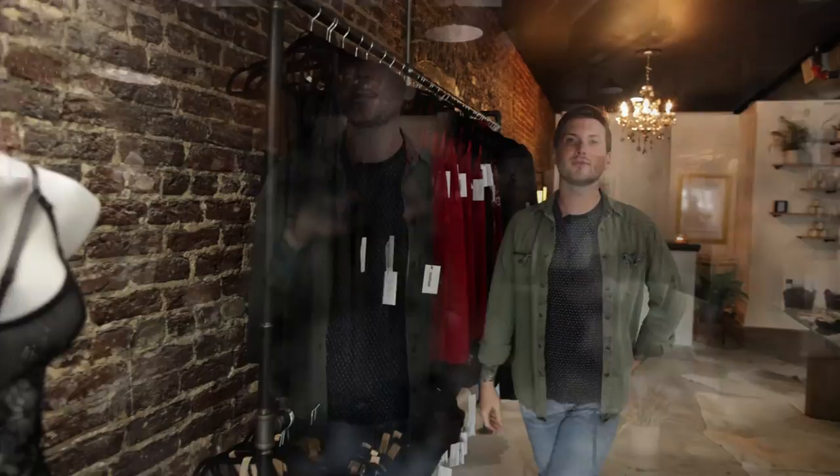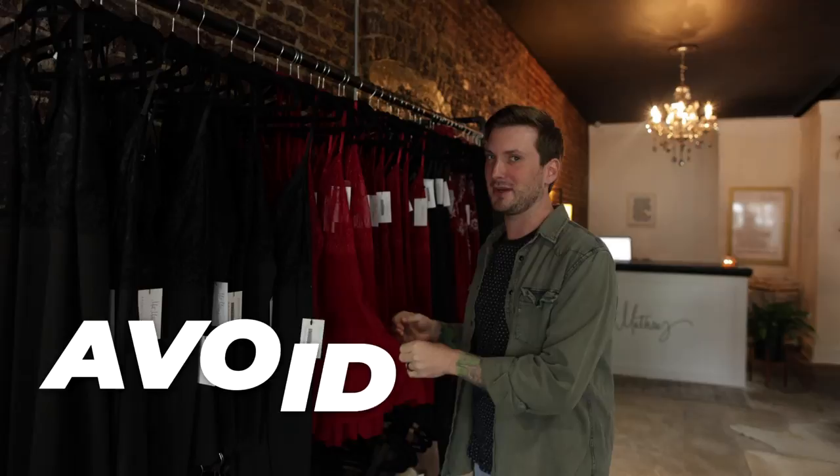The first thing I like to tell people to avoid in their boudoir session is baby dolls. You can see this is our baby doll section here at the Matt Matthews boutique. While it's great for everyday wear, it's not the best for photography, especially boudoir photography. These pieces just kind of flow everywhere and can make you look a little frumpy. It doesn't matter what size you are — they just kind of lay everywhere, almost like a wet paper bag. You want things that are going to contour to your body and give you a little bit of shape, a little bit of curve, no matter your size.